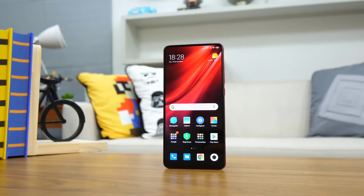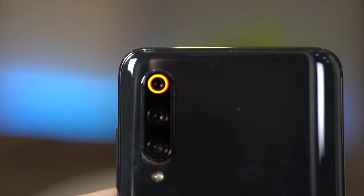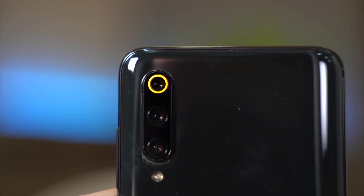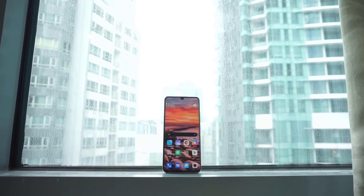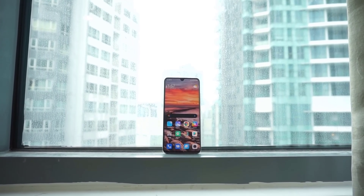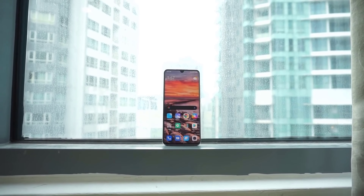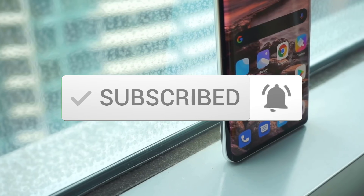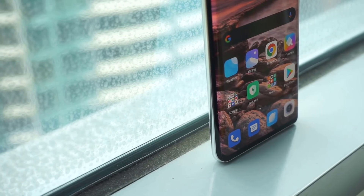Hello guys, in today's video we're going to check out the best Xiaomi phones in 2020. I made this list based on my personal opinion and I tried to list them based on their price, quality, durability, and more. To find out more information about these Xiaomi phones, you can check out the description below, and don't forget to subscribe to stay up to date with the latest technology reviews.